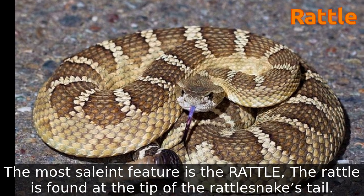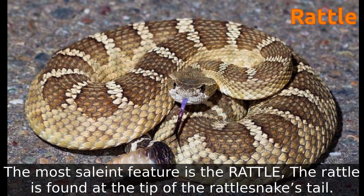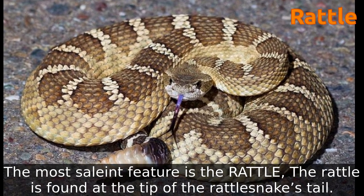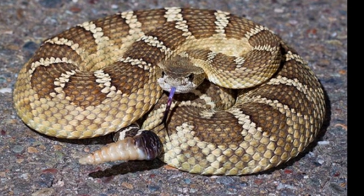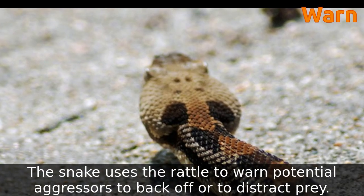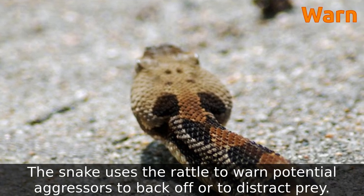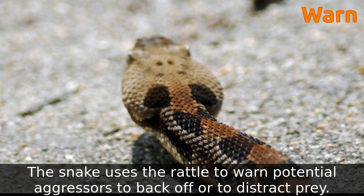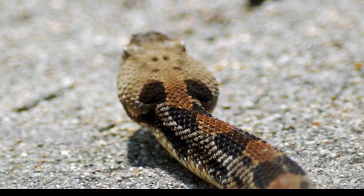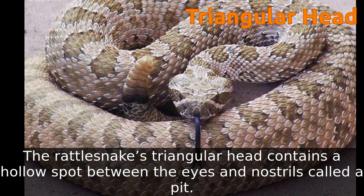The most salient feature is the rattle, which is found at the tip of the rattlesnake's tail. The snake uses the rattle to warn potential aggressors to back off or to distract prey. The rattlesnake's triangular head contains a hollow spot between the eyes and nostrils called a pit.